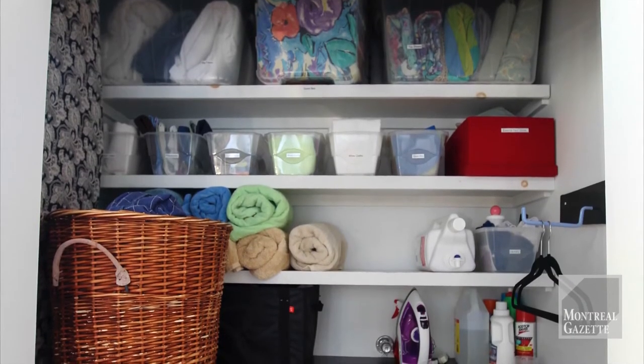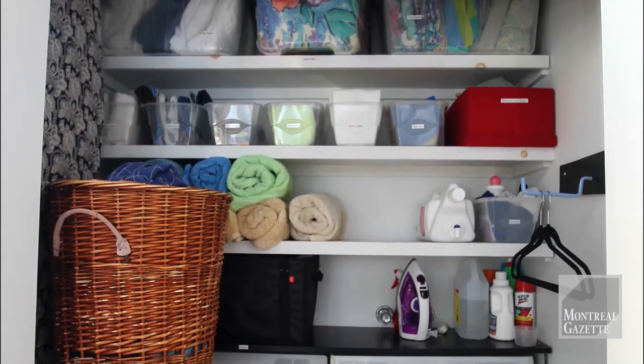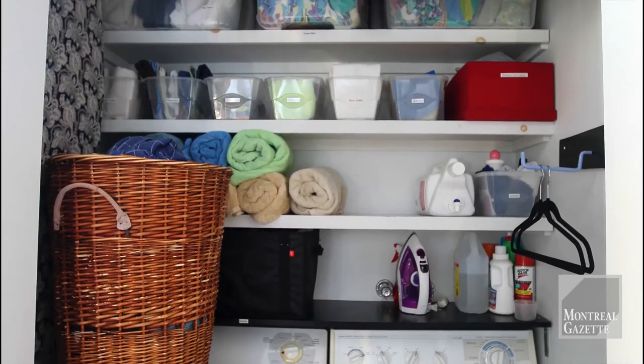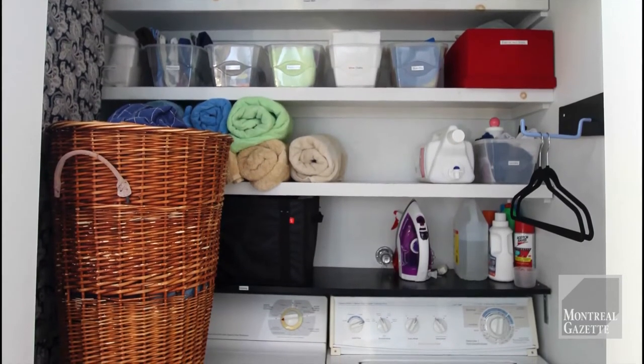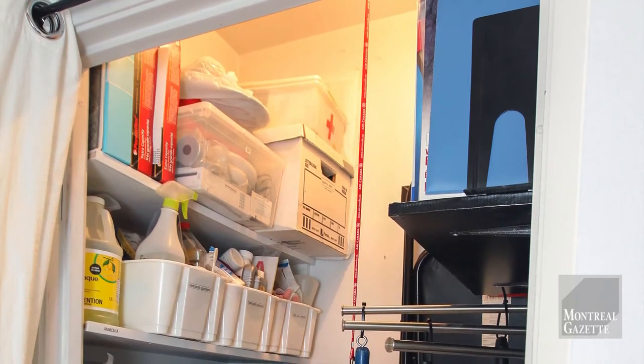This is another closet which Alison has turned into a laundry area. She has a washer and a dryer. The hangers on the right she uses to hang clothes when she takes them out of the dryer, and she's hung her ironing board on the left-hand side — she's got everything she needs around her: her iron, washing materials, and so on.